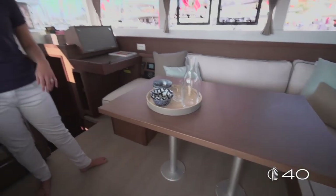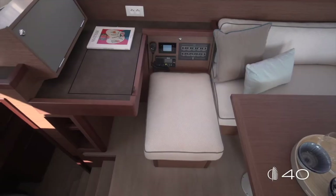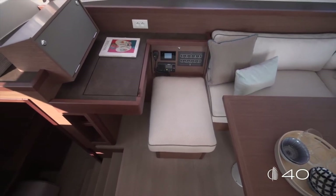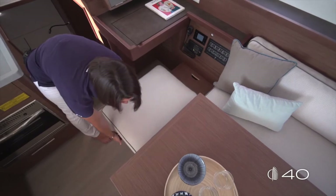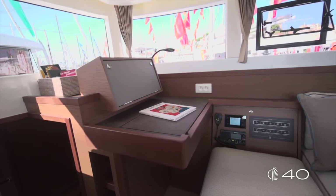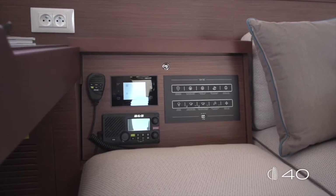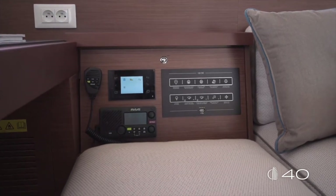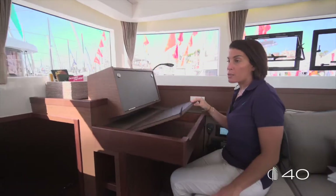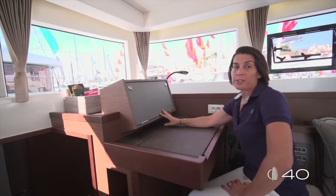A large table at the center of the saloon ensures that all people on board can sit together. The chart table seat has been smartly designed — with a simple easy movement you can add a secondary seat to your table. The chart table has been designed as a real desk, a true office on board where you can find all the instruments and the technical panel to get all the information you need. A wood opening panel lets you store your keys and documents.